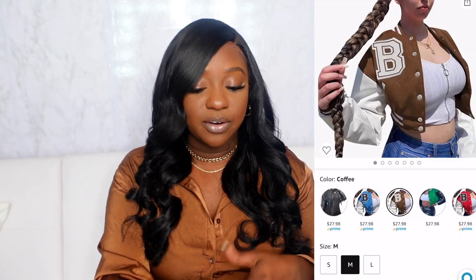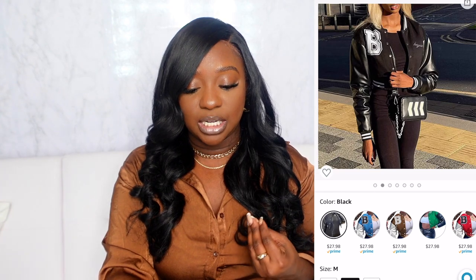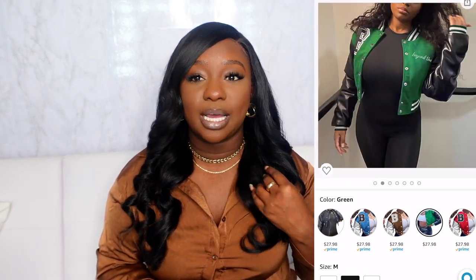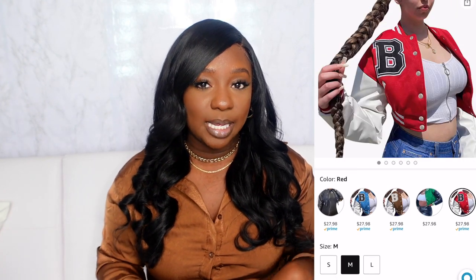Last in the outerwear section is a cropped varsity jacket — perfect if you love streetwear style. It pairs really well with faux leather pants. They have it in coffee, black, blue, green, and red. Throw it on for an easy, stylish streetwear look. Those are all the jackets I'll cover here — click the link in the description to see everything else on my storefront.